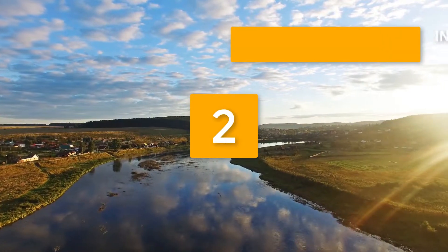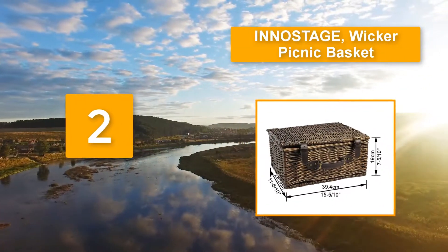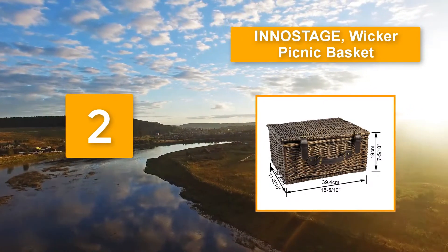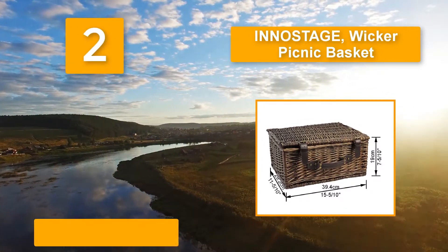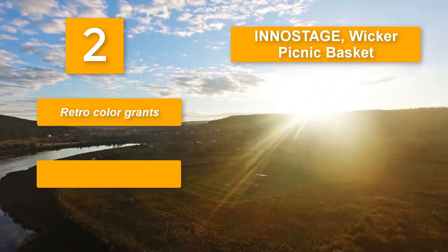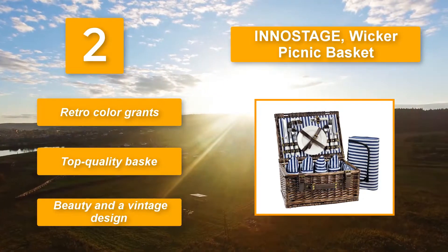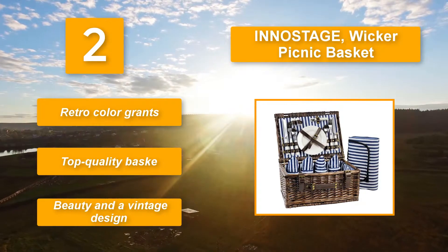Number 2: Inustage wicker picnic basket — breeze safe. The durable wicker ensures years of picnicking while the top handle makes it easy to carry the basket wherever you go. The interior of the basket is lined with foam which protects the items well. And just in case you love elegance — retro color. Top quality basket. Beauty and a vintage design.